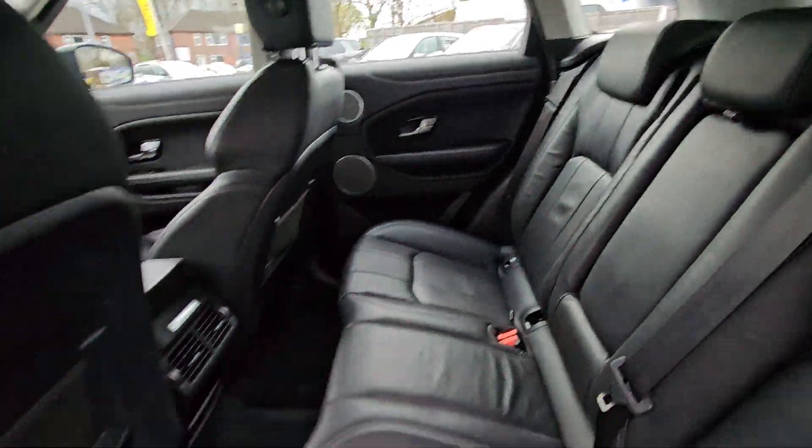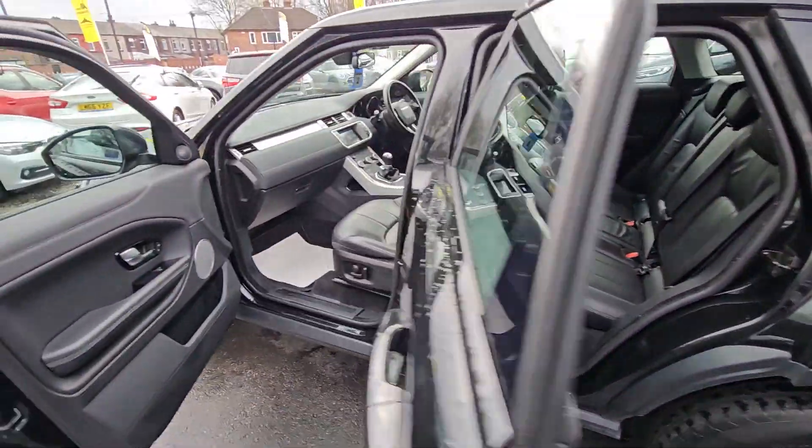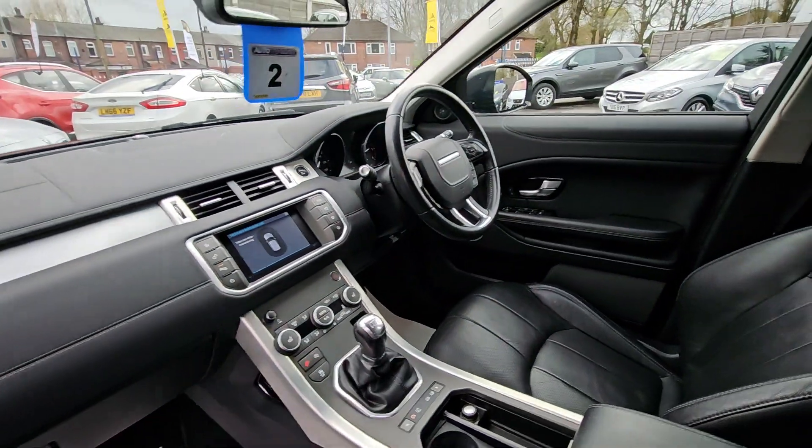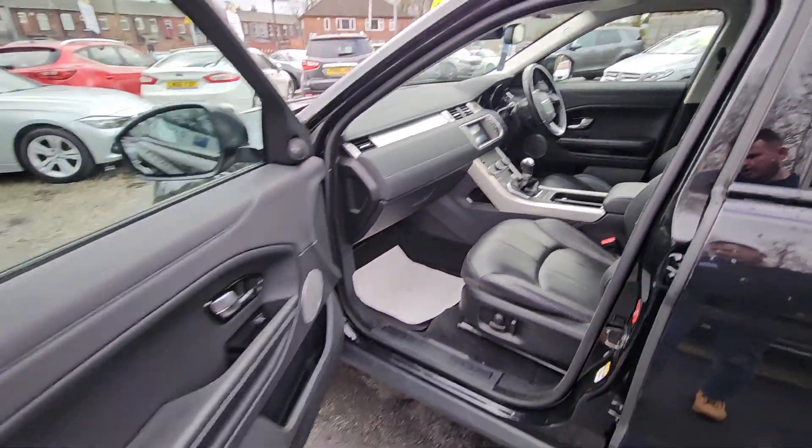This car comes with features such as full black leather interior with heated front seats, satellite navigation system, touchscreen entertainment system, Bluetooth phone prep, cruise control and speed limiter, and much more.